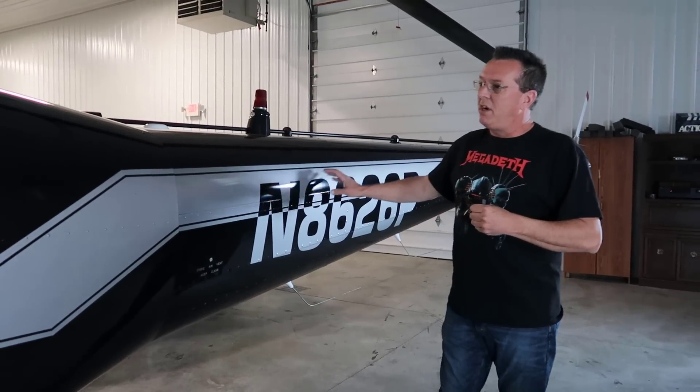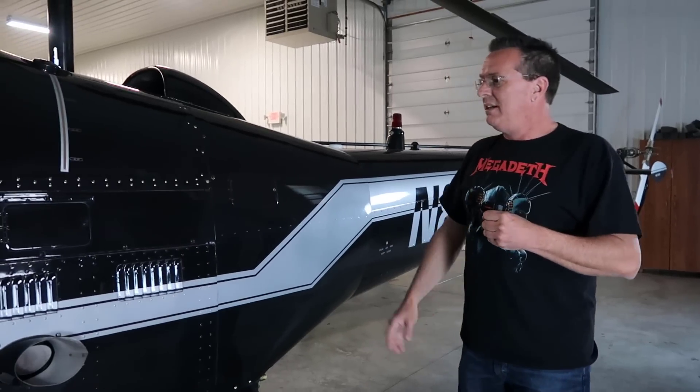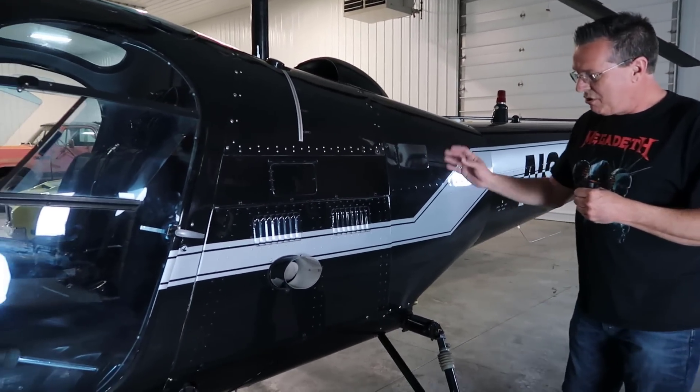Moving on down, it has a Lycoming engine. Lycoming's been around forever — it's the same Lycoming that almost all light helicopters use. So there's no problem there.